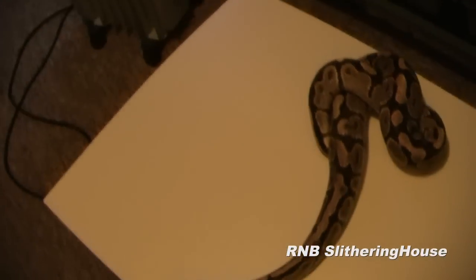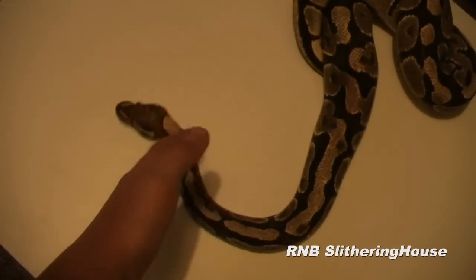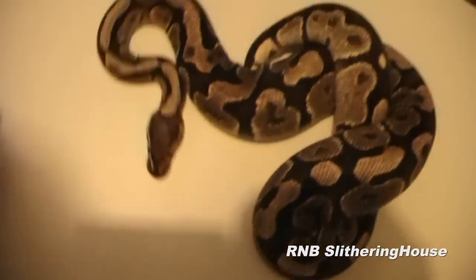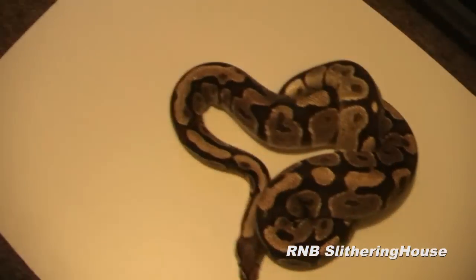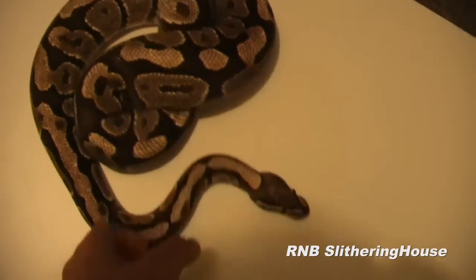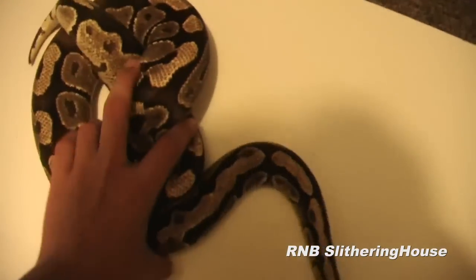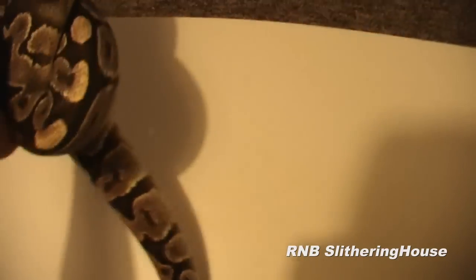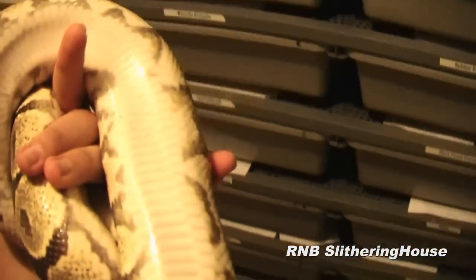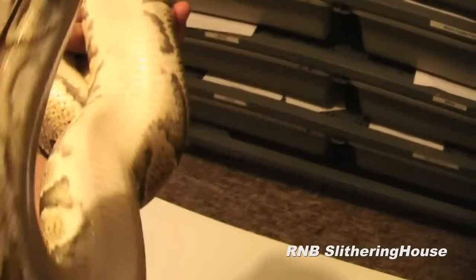Alright, so this is a fire male. He is 1100 grams. In this video, I'm going to be showing you the fire ball python, phantom ball python, vanilla ball python, and a hypo ball python. With this fire, we're going to be producing fireflies, which is fire to a pastel. And the fires have all white bellies.